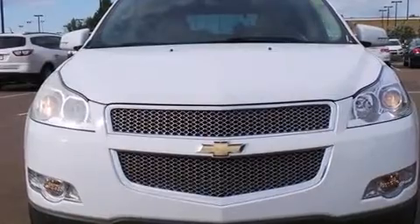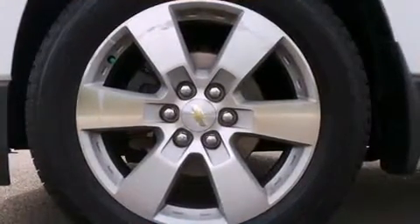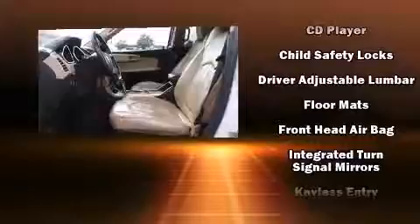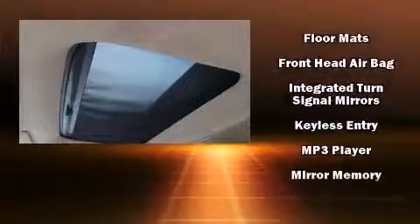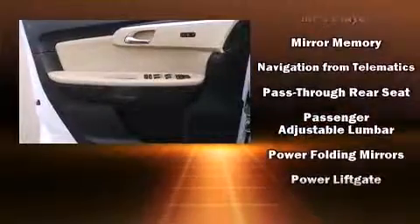Backseat passengers will appreciate the rear audio controls, allowing them to make easy adjustments to the stereo system. You and your passengers will enjoy the stereo system, which includes a CD player with MP3 capability and 10 speakers, providing excellent sound throughout the cabin.